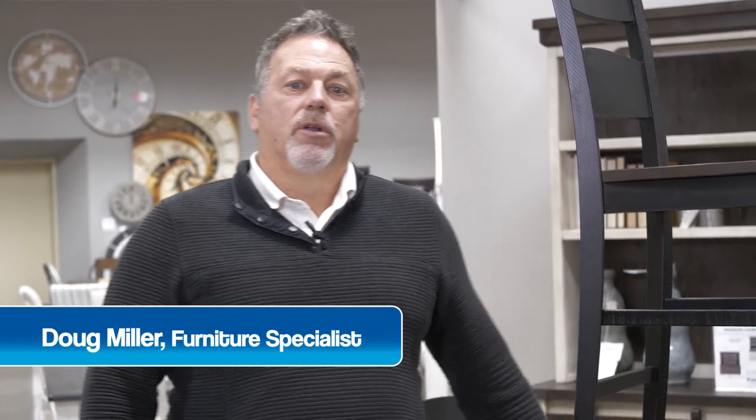Hi, Doug Miller, Furniture Fair in Fairfield. I'm going to talk to you today about the two different heights that people are using mostly for their dinettes, and I'm going to go over the features and differences of both.